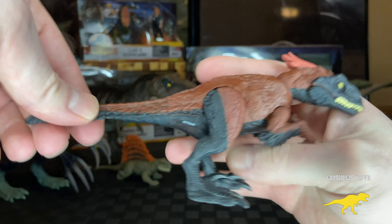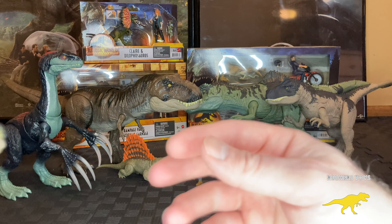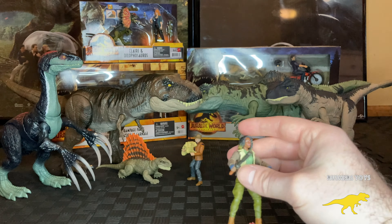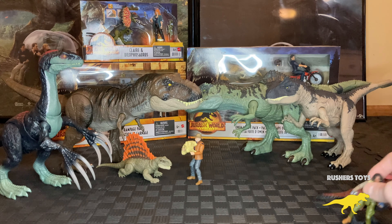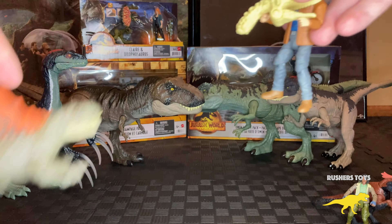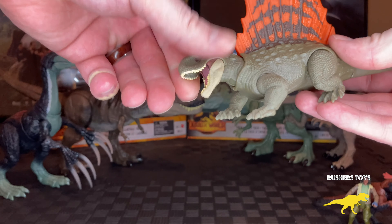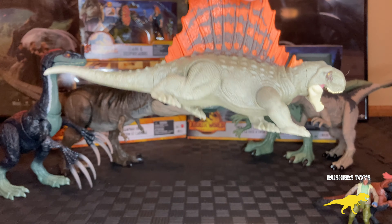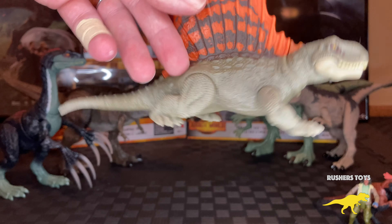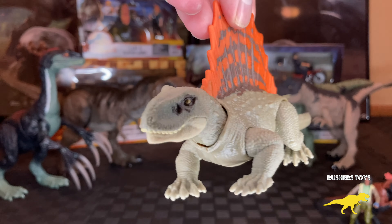The next set I recommend is Kayla with the Pyro Raptor. This was the only way to get the Pyro Raptor before the Outpost Chaos playset. Here is the DNA code if you don't already have it. The Pyro Raptor was one of the coolest dinosaurs introduced in Dominion — even though it had very short screen time. I recommend getting the regular version over the battle damage Walmart exclusive, since I'm not a big fan of that gimmick. Kayla comes with her shock stick.